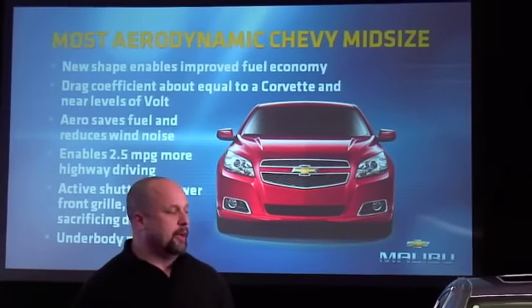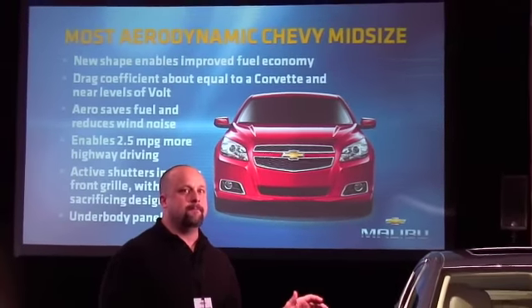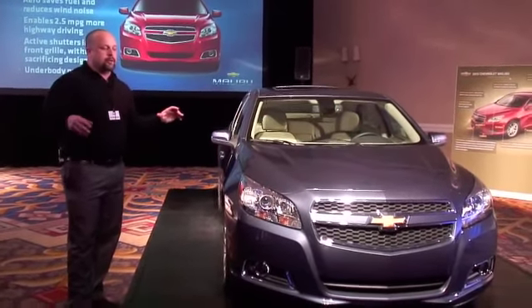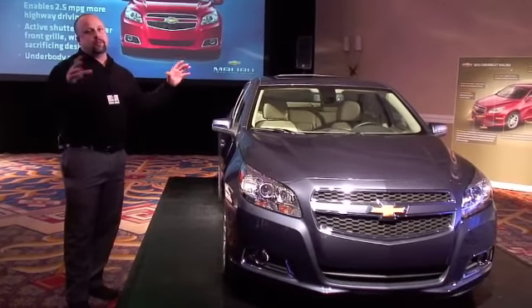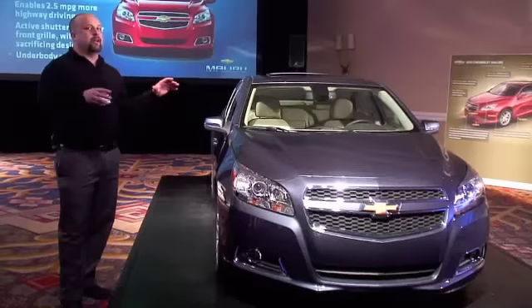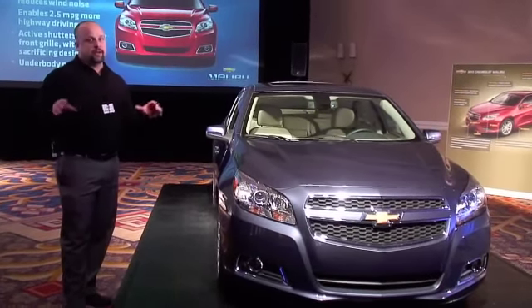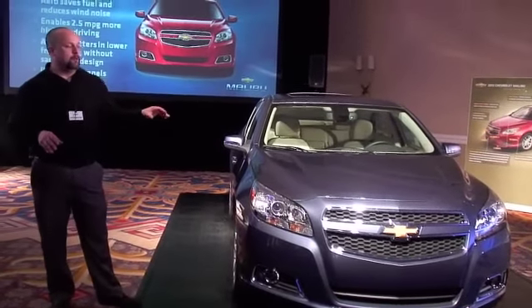To put that in perspective, that gets us really close to where the base Chevrolet Corvette is, and we're approaching where the Chevrolet Volt is as well at 0.28. The big win from an aero standpoint — when you look at making a car that's going to be a 0.29 or a 0.30 — it really starts from the top of the program team on down. It takes a commitment from anybody who works on any part of the car that actually touches air.